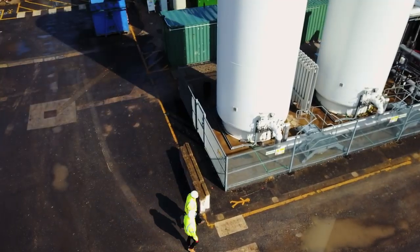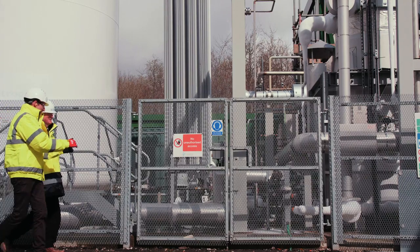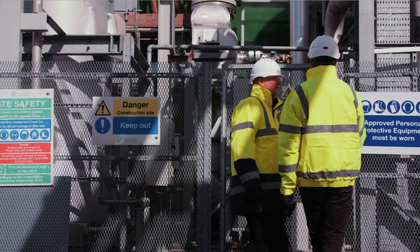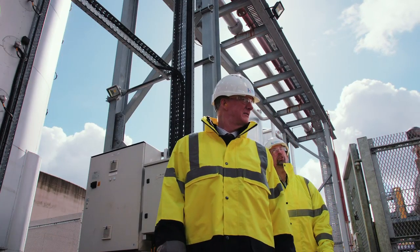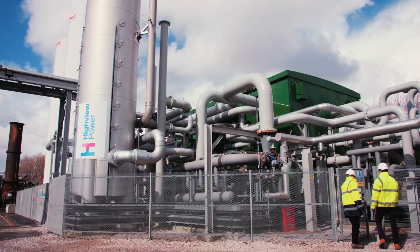Right across the world, people have demand profiles, and where there's a demand profile you can integrate electricity storage alongside other generation sources to smooth out how the generation is being used. So we see a huge global market for our system.